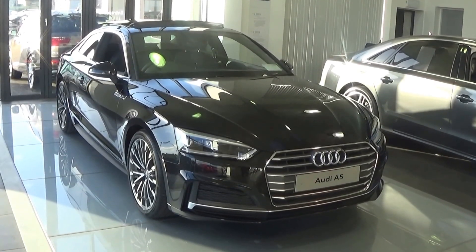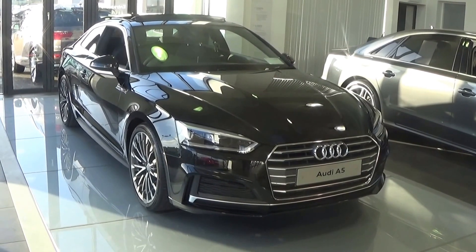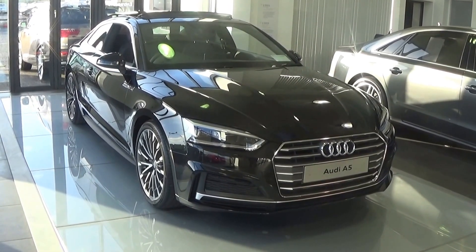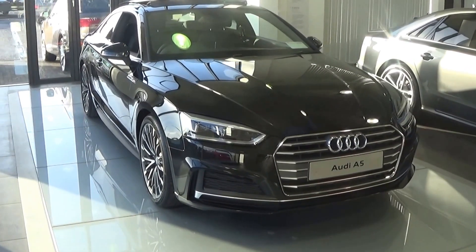Hello and welcome to Audi Bellonair online video channel. Thank you for taking the time today to view this stunning new 2017 Audi A5 Coupe, 2 litre TDI 190 brake horsepower. This is the S line model finished in a striking Mythos Black metallic.